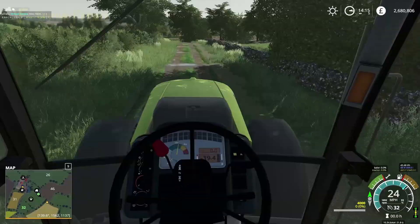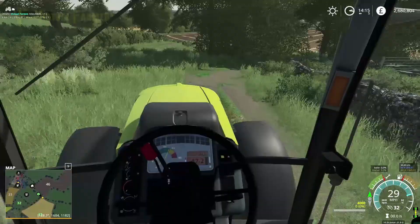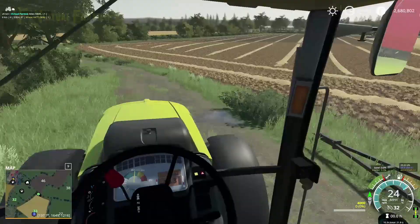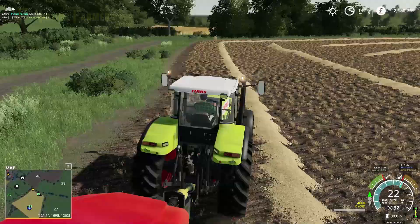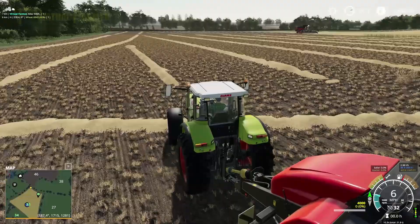We're approaching the field now in our Claas. We've emptied the combine and sent the Massey to tip, which is why it's not currently here. We're going to get working on the main body of the field — the non-headland part — starting here, so let's unfold our baler.